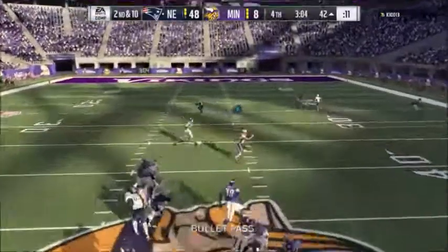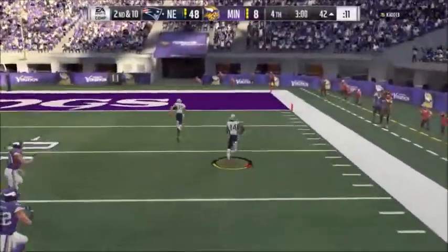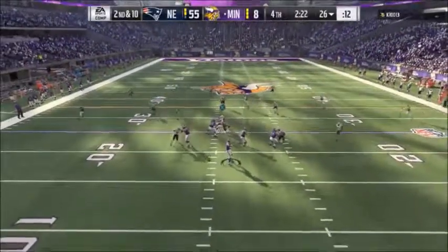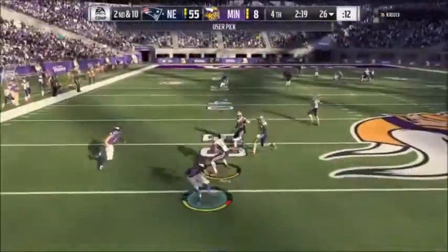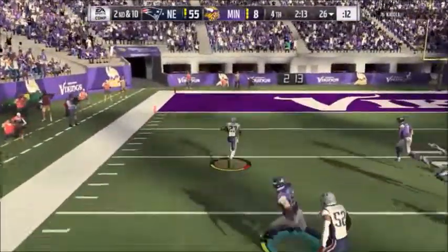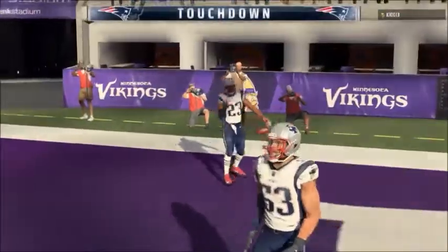Now Brady throwing on second down, and Cooks has it over the middle. And he will get into the end zone — just the run. We just saw another example of it there. To throw — it's Keenum, and he's going to be intercepted a third time. Picked off by Patrick Chung, and he will score. Touchdown, Patriots.